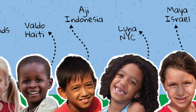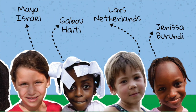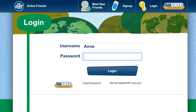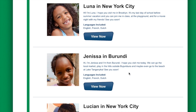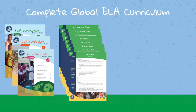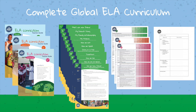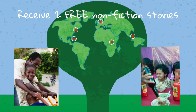Meet as many OneGlobe Kids friends as you want and do as many lessons as you choose. Register for free as a OneGlobe Kids teacher and you'll receive free online access to the complete OneGlobe Kids ELA curriculum, including teacher guides, lessons, Common Core alignment, and assessment tables for all three grades — kindergarten, first, and second. You'll also receive two non-fiction stories: Valdo in Haiti and Larisati in Indonesia.